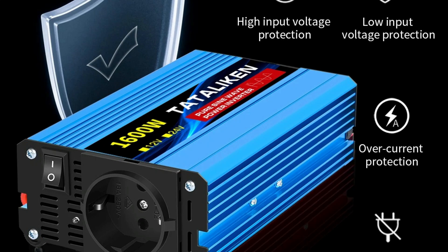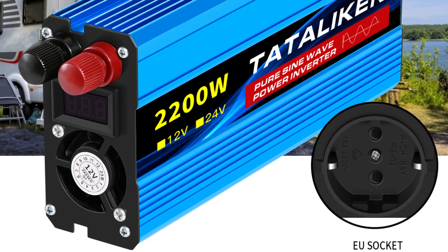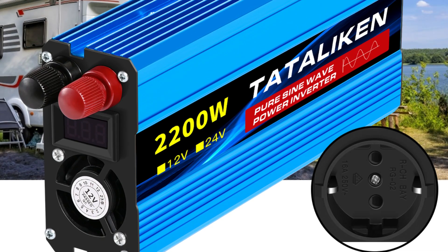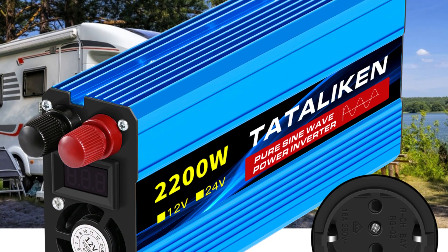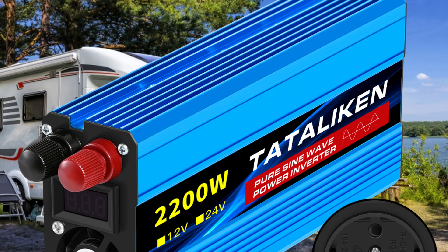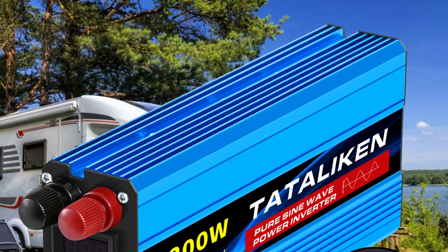The Tadalichen Pure Sine Wave Inverter is an excellent choice for users in need of high-efficiency power conversion with stable output for everyday or emergency use. Its compact design, combined with high power capabilities and compatibility with AU sockets, makes it a reliable energy solution for home, travel, and off-grid applications.